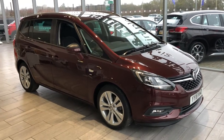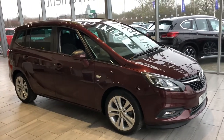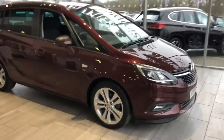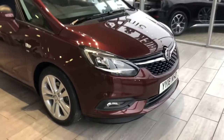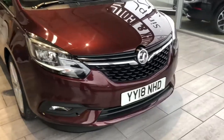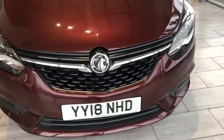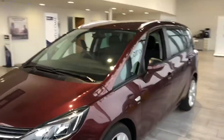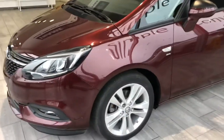Hello and welcome to 10 Cars where we have this gorgeous deep red metallic Vauxhall Zafira. This is the Zafira Tourer SRI 1.4 turbo petrol, less than 10,000 miles on the clock, 2018 model, one owner from new, nice low mileage and excellent condition throughout.